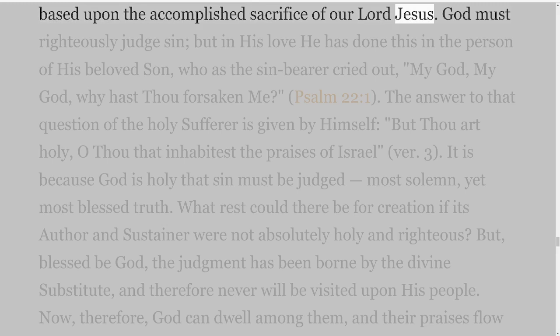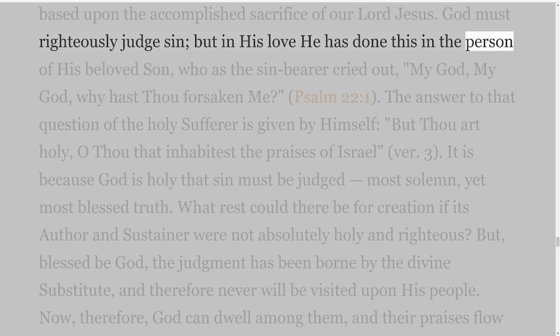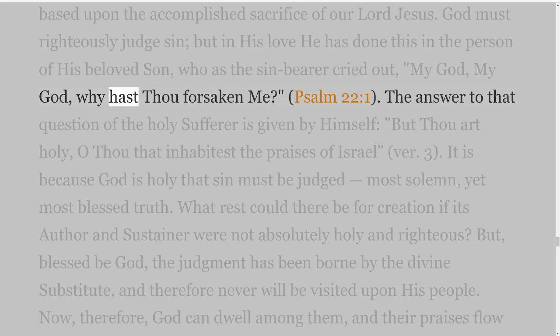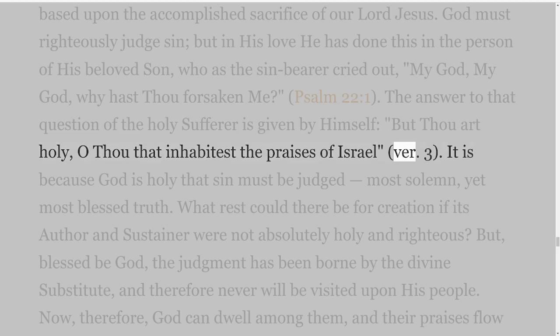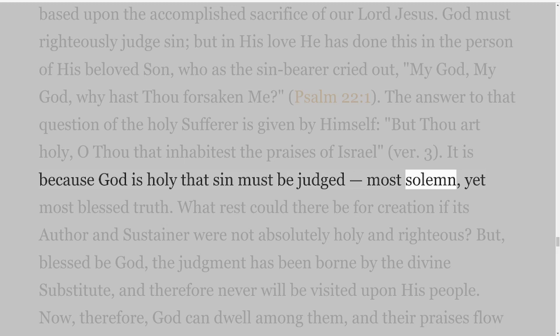God must righteously judge sin, but in His love He has done this in the person of His beloved Son, who as the sin-bearer cried out, 'My God, my God, why hast Thou forsaken me?' Psalm 22 verse 1. The answer to that question of the holy sufferer is given by Himself: 'But Thou art holy, O Thou that inhabitest the praises of Israel,' verse 3. It is because God is holy that sin must be judged — most solemn, yet most blessed truth. What rest could there be for creation if its author and sustainer were not absolutely holy and righteous?